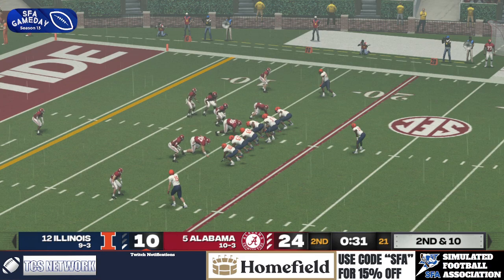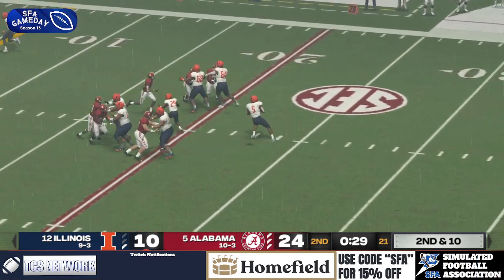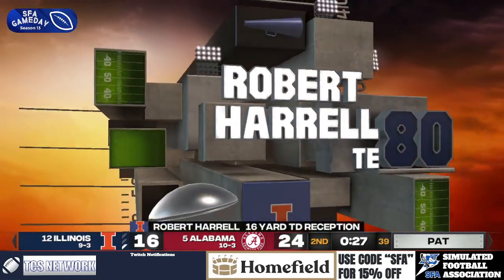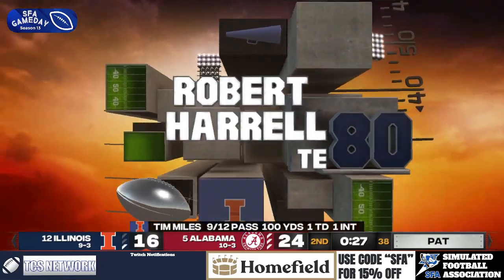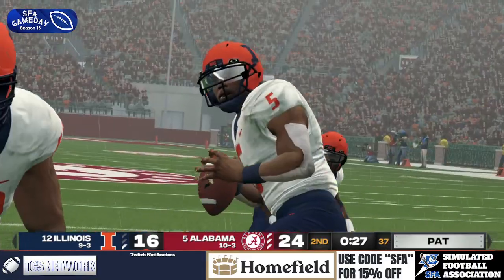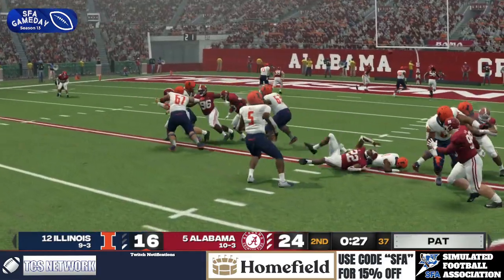Can they punch this into the end zone? Miles deep drop, safety blitz. Over the middle! Touchdown, Illinois! The tight end, Robert Harrell, catches it on his hip. The safety never saw it. They're back within a score. What a response from Illinois — fit it right in there with double coverage.